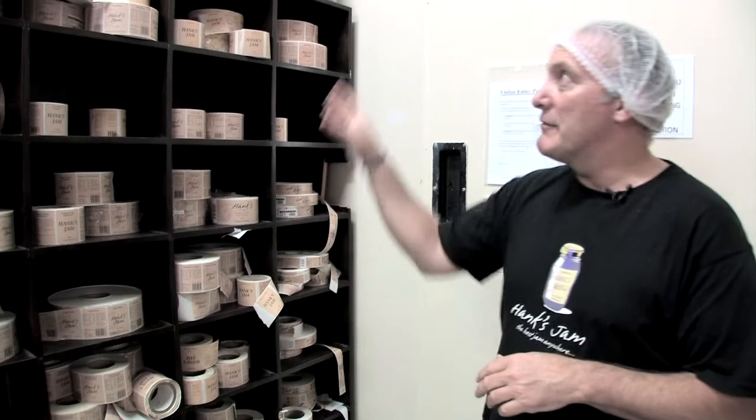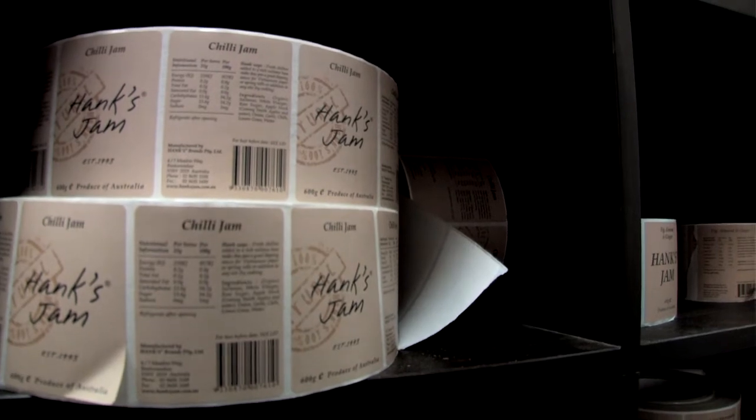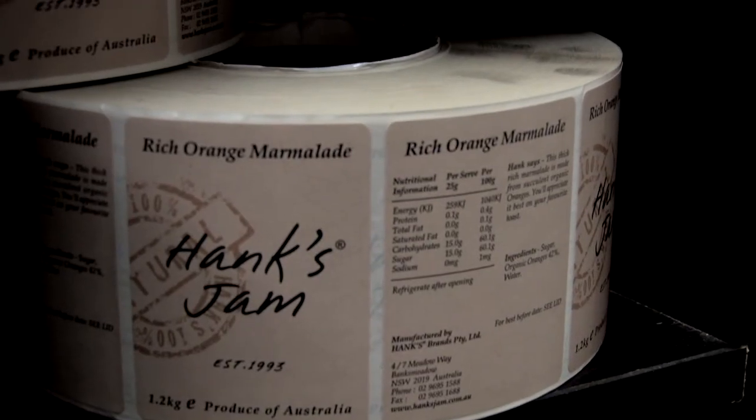Once the products are finished in the kitchen, it then goes out to the warehouse for labelling, purple stripping labelling and date stamped, and then we pack it ready to go out to the customer. As you can see, we've got about 105 SKUs ranging from 285 grams up to 1.2 kilos for caterers.